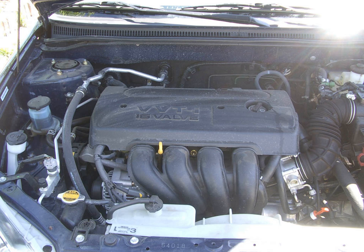The Toyota ZZ engine family is a straight four-piston engine series. The ZZ series uses a die-cast aluminum engine block with thin press-fit cast-iron cylinder liners, and aluminum DOHC four-valve cylinder heads, a first for Toyota. The camshafts are chain-driven.